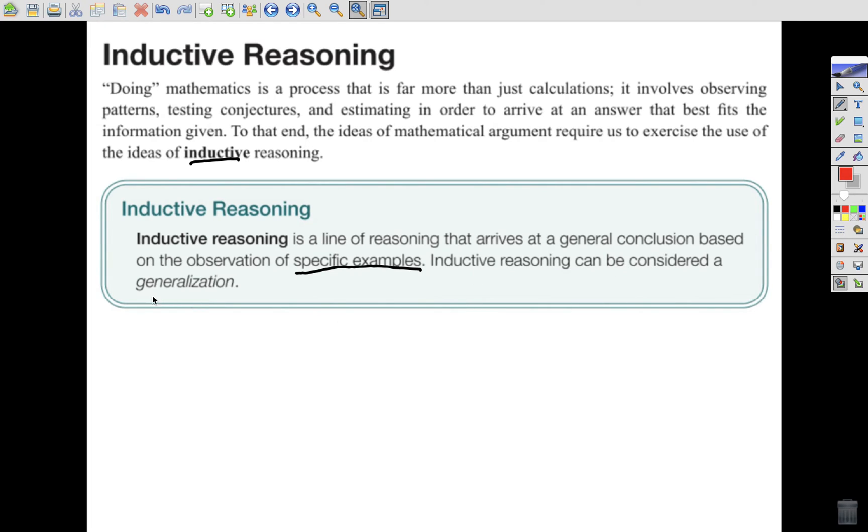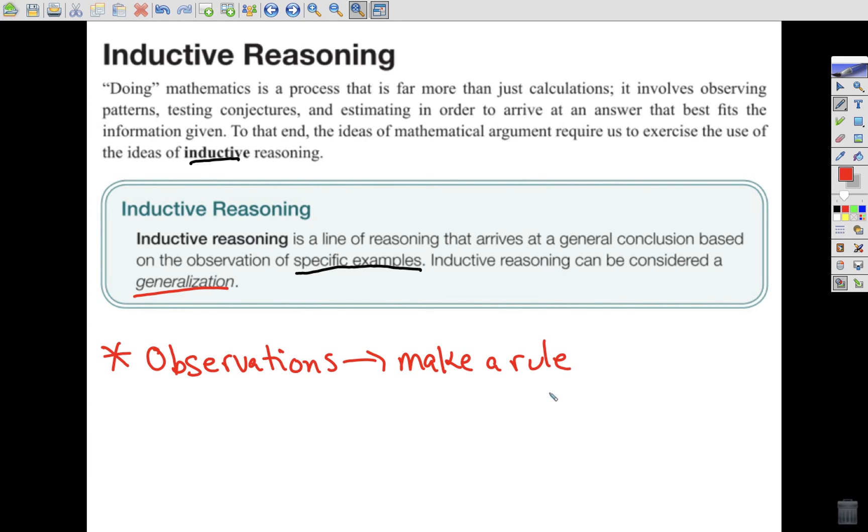The ideas of mathematical argument require us to exercise inductive reasoning. Inductive reasoning is a line of reasoning that arrives at a general conclusion based on the observation of specific examples — I'll underline that idea of specific examples. Inductive reasoning can be considered a generalization. In lay terms, I talk about inductive reasoning as taking observations and then making a rule. We are going from specific observations to a general conclusion.